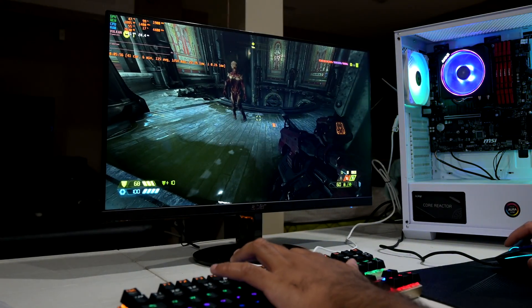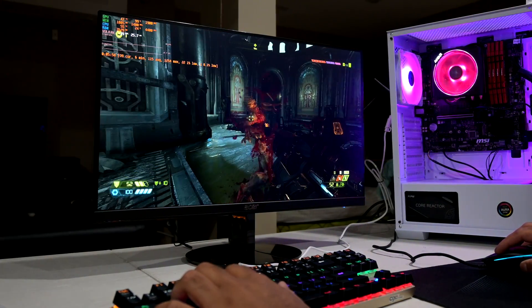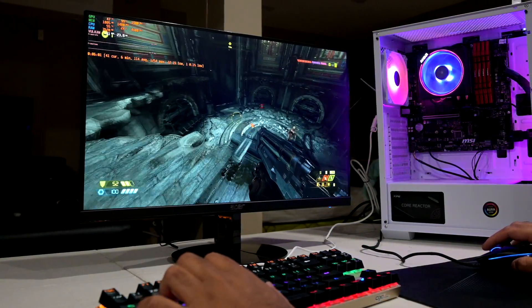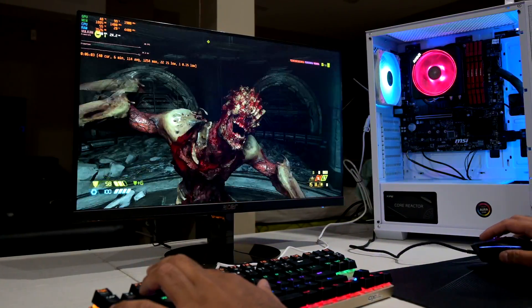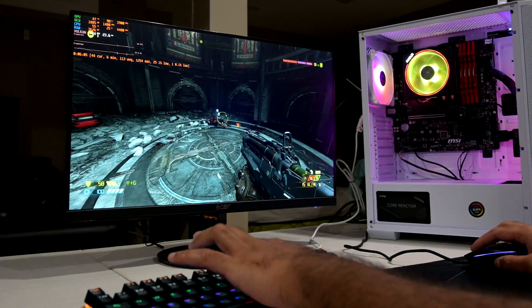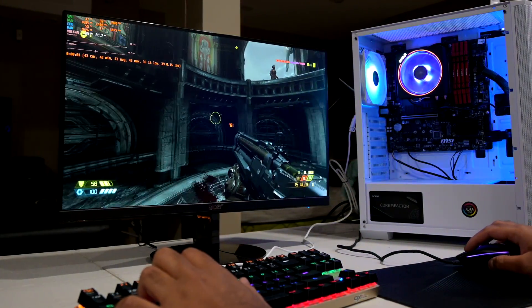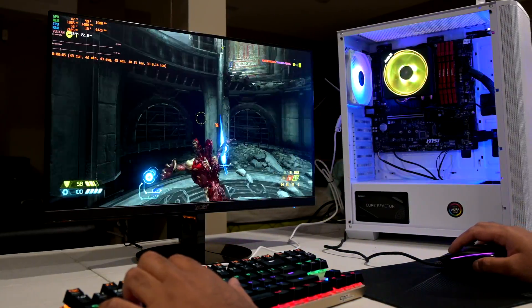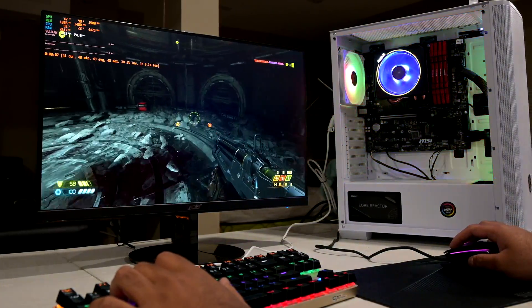In a market where PC gamers are struggling to build a gaming PC at a reasonable cost due to the GPU shortage, people are looking for alternatives, whether that be a gaming laptop, a console, or biding their time with lower end hardware. As a stopgap solution, the Ryzen 5 5600G is a great option. I've been genuinely impressed at what this APU with its integrated graphics is capable of.